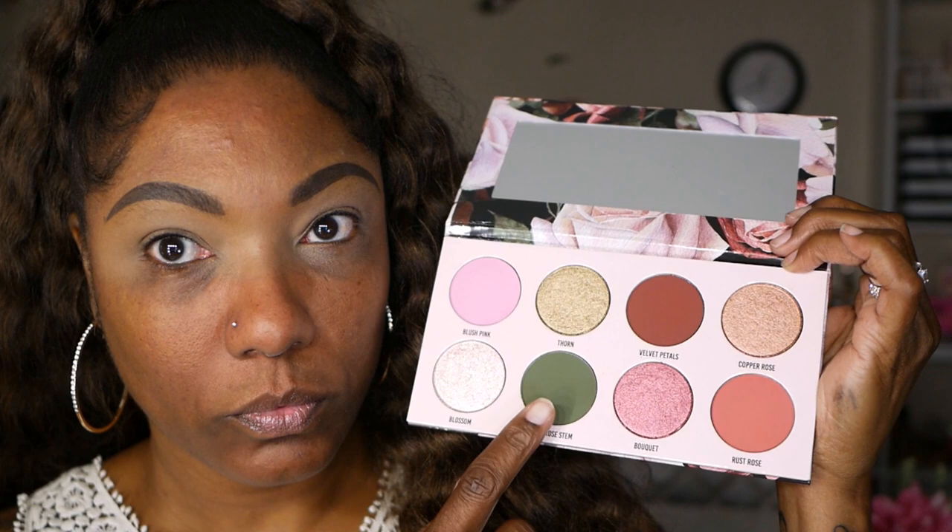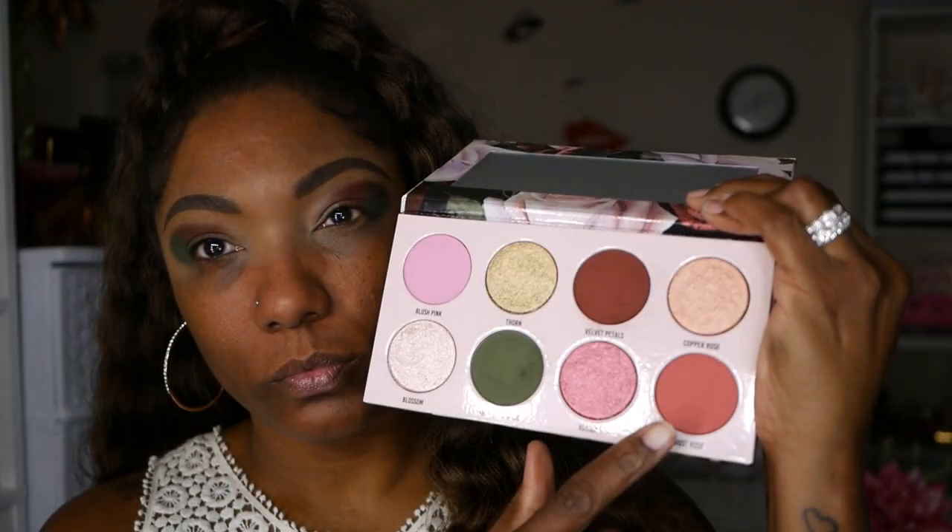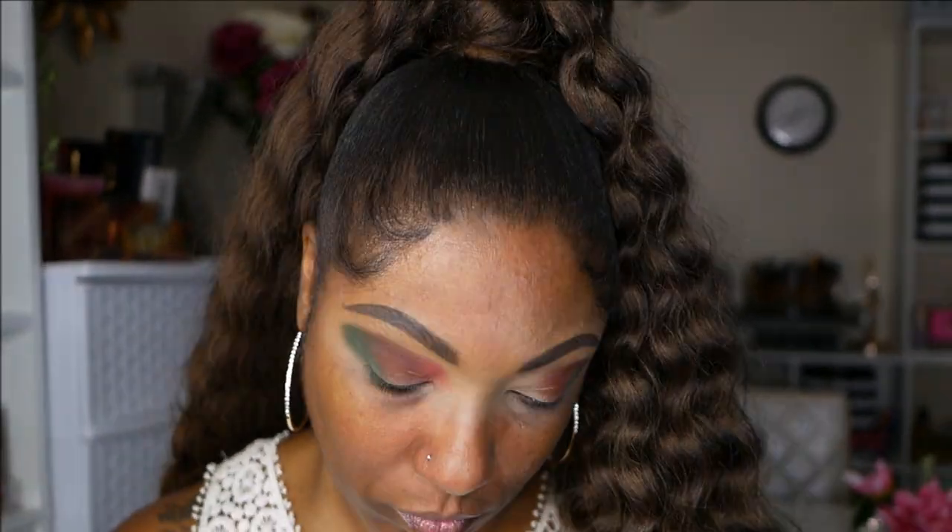I'm starting out this look with this really pretty green shade called Aged Rose. I'm taking a fluffy brush and just packing that on the outer portion of my eye — I want this to be the darkest color out in the corner. Next I'm going into Velvet Petals and placing that right next to the green shade, gently blending those ends together, trying not to let them muddy up too much so you can still see the difference in the two colors. Next I'm going into Rust Rose, which is a gorgeous color.